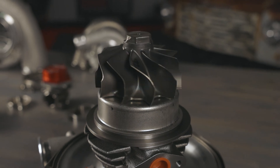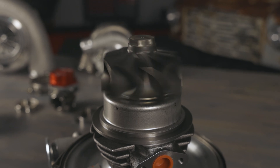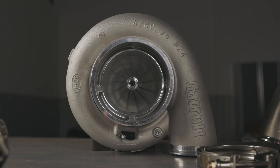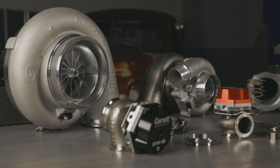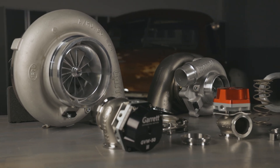They're known for their durability, reliability, and most of all, their power producing potential. Garrett turbos are designed for optimal performance and use precision-balanced impellers for maximum RPMs and minimal vibration. Turbine and compressor housings are carefully CNC machined for maximum flow and efficiency. This combination of quality and performance makes Garrett turbos some of the best turbochargers on the market.